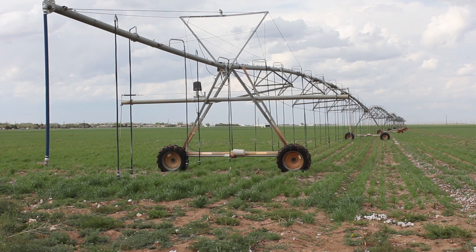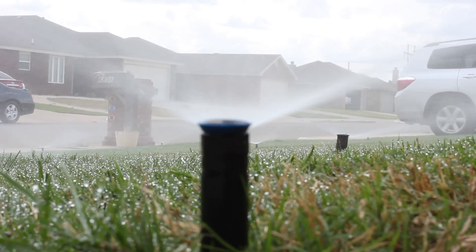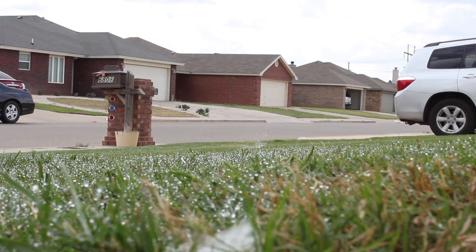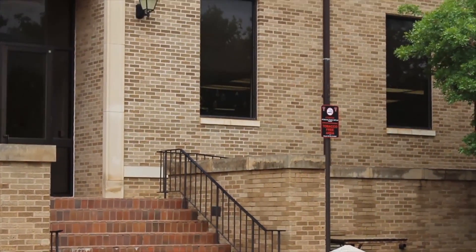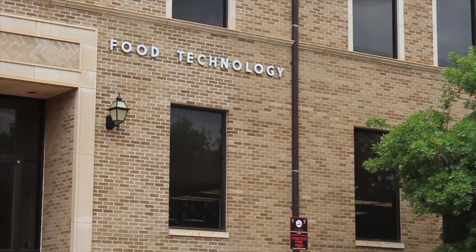Some local farmers have started switching their methods to minimum till to help conserve water. The best way to save water is not to spend water. Dr. Dick Ald is a professor in the Texas Tech Plant and Soil Sciences Department. He describes some ideas to help with water conservation.